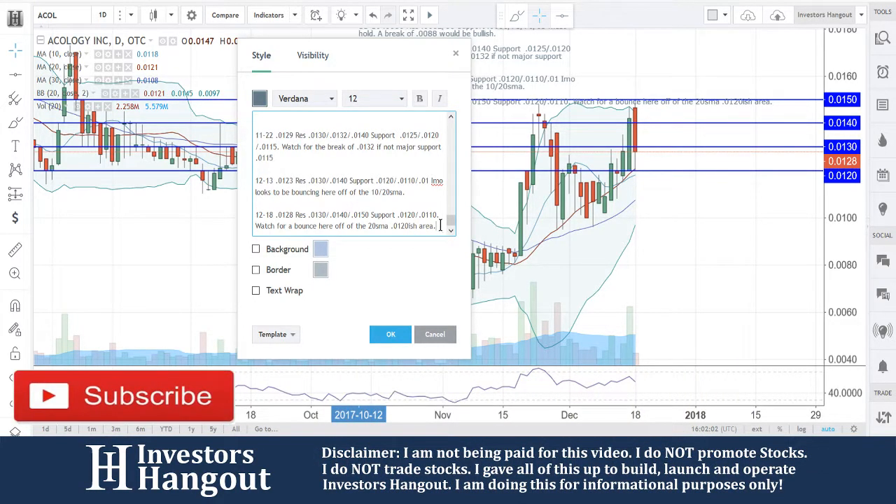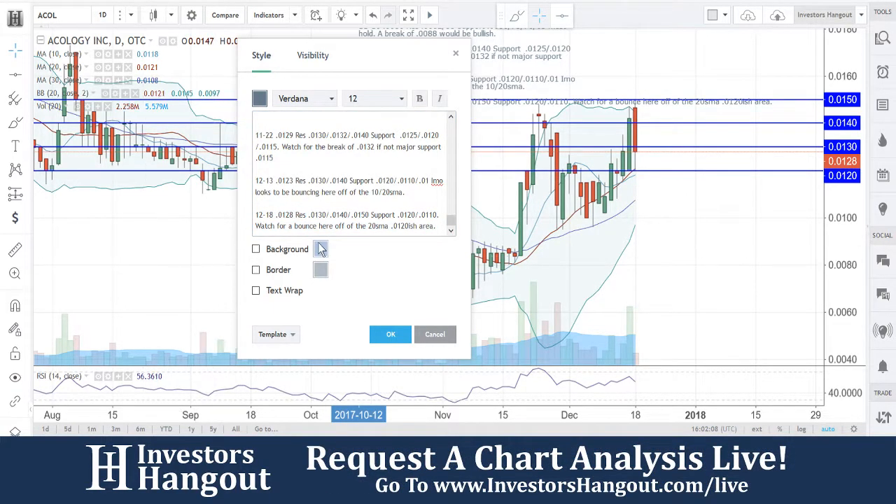I'm going to update this one with: watch for the bounce here off the 20-day simple moving average again. It's been a steady climb, and each time it continues up it's getting higher and higher, especially coming off that bottom over here in mid-November. We're going to continue to watch this one — as always, ACOL.